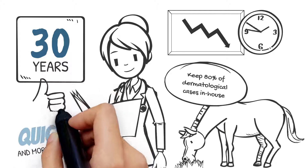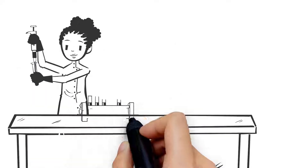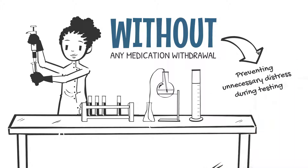This allows us to treat patients quicker and more effectively than our competitors. We test for 86 allergens, including common feed ingredients without any medication withdrawal, preventing unnecessary distress during testing.